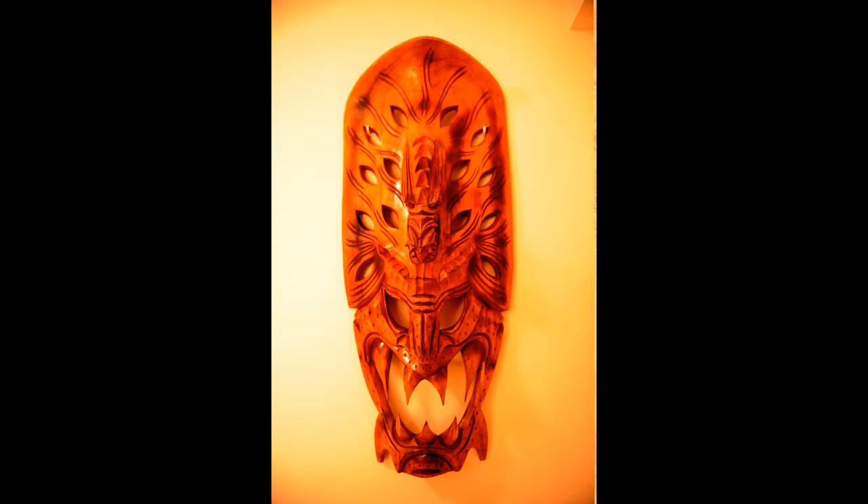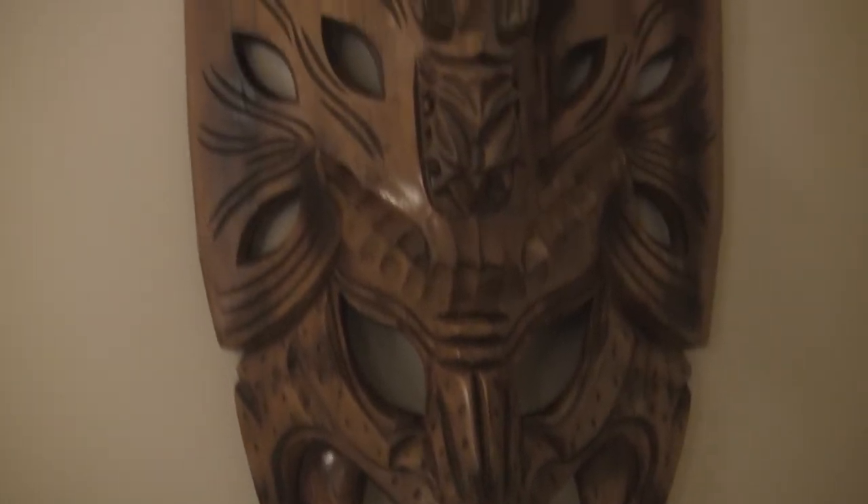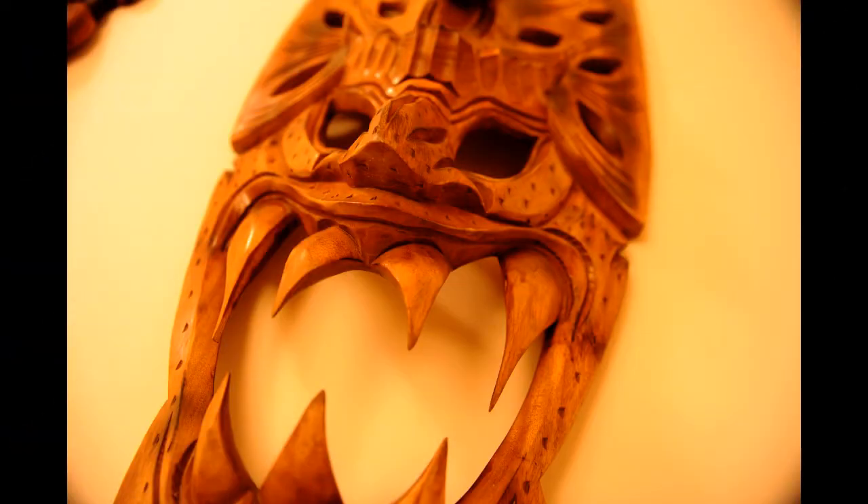This mask, standing more than three feet tall, is one of the larger representations of a lion, but they come in all sizes. It is carved by one specific tribe in the hinterland of the Philippines and has become wildly popular as it's now a common design. I picked this particular mask up at a flea market in Taiwan but it's rarely seen outside the Philippines. It's stained with a dark mahogany color.